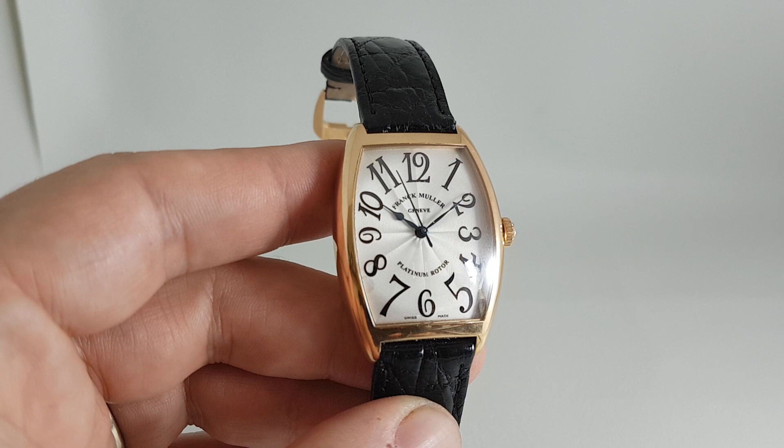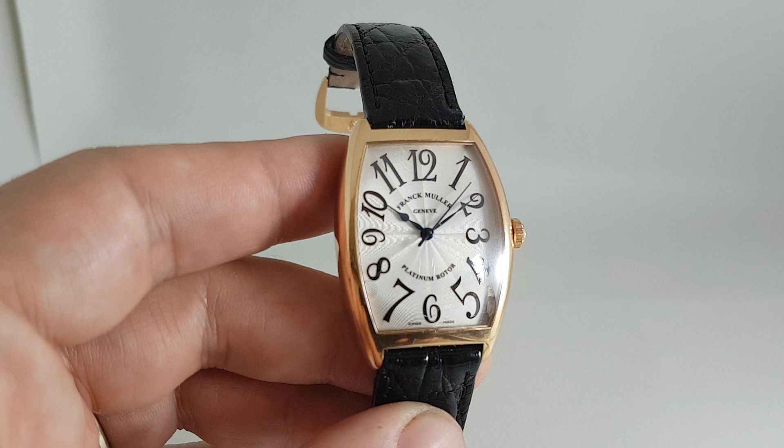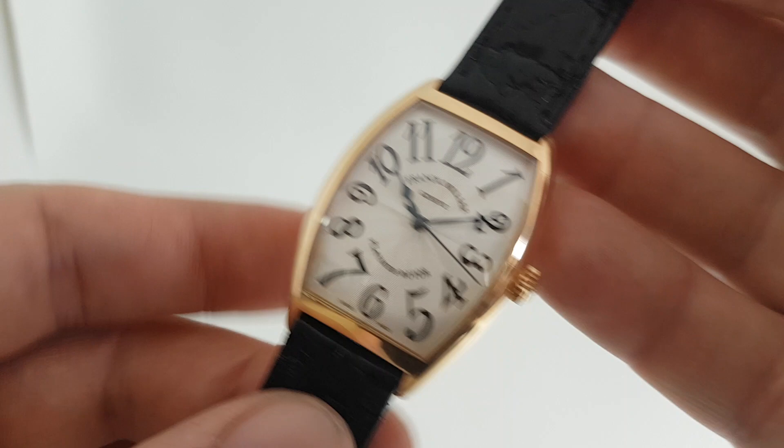Hello watch fans! Birth Year Watches here. This time we have one of the most expensive watches we've ever had for sale and we're very pleased to have it. This is a circa 2005 Franck Muller — it's like a Casablanca, it's the Cintrée Curvex case, but this one has a platinum rotor on the dial.